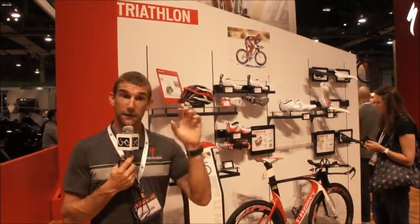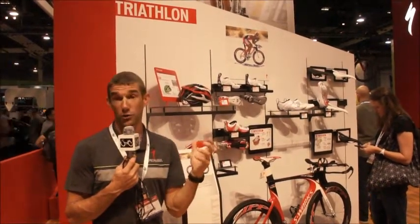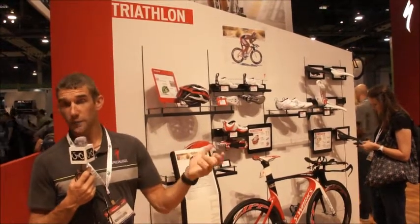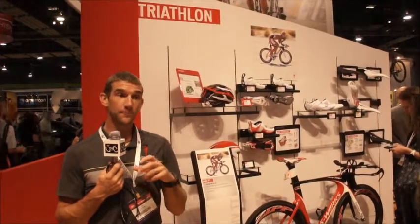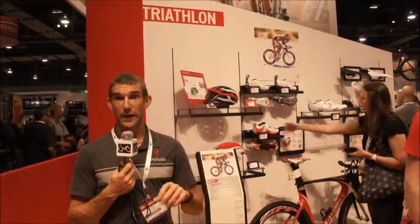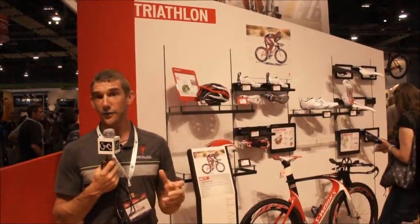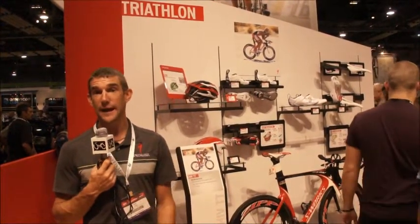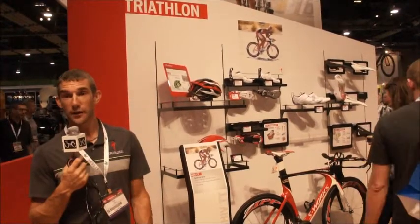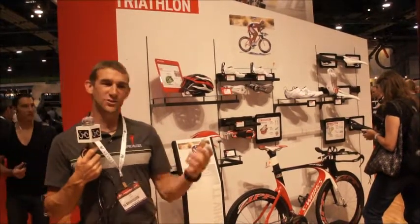The dealer locator will also list out if they are S-Works dealers, or if they offer BG Fit, where you can go in and get a whole BG Fit done — similar to what we do with our pro teams. Specialized.com is a great place to find out how you can get involved and link in with our programs. We have links on the website to Ride to Play and all our other community programs. Also go down to your store, talk to your dealers about how you can get involved locally — opening trails, working with advocacy agencies in your area, and getting out riding.